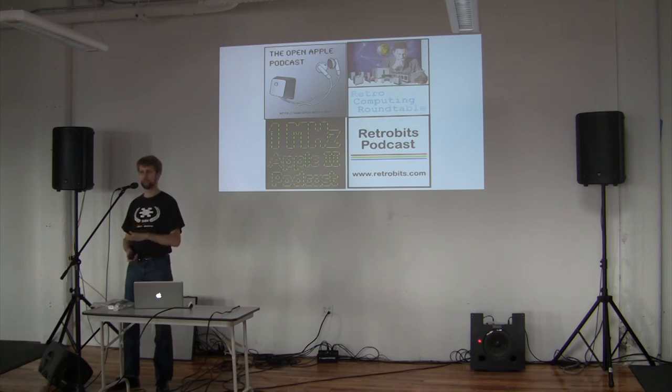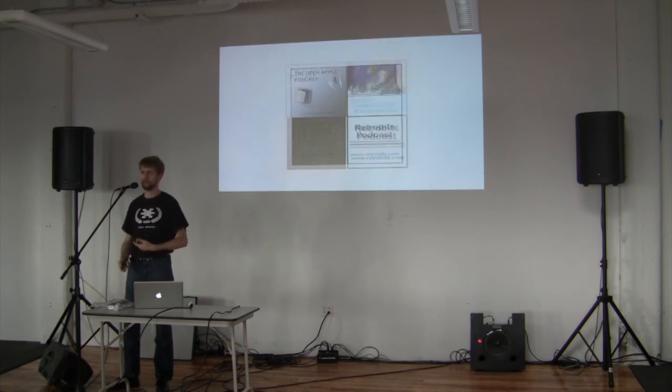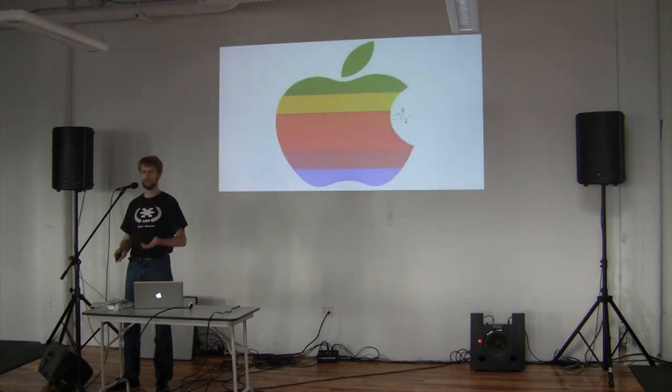So whether it's podcasts, magazines, books, hardware, software, games, utilities, conventions, or whatever — the Apple II is surprisingly alive and well, 19 years after it died. And we hope that if you have any interest in the Apple II, you'll check out any of the sites I mentioned, ask me any questions, and I hope to see you at KansasFest.